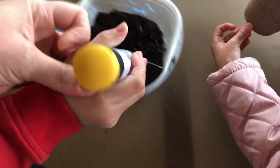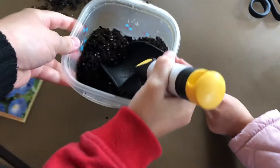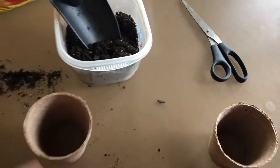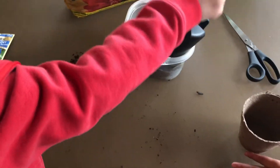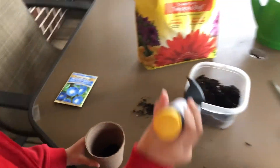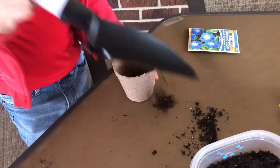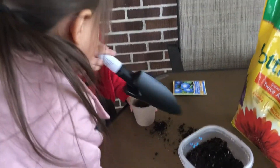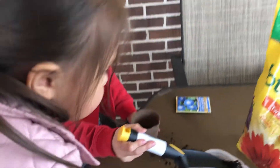I wanted to make this easier for them, so I went ahead and poured some soil here. Amir's gonna do his first. I'm giving him instructions in Spanish - telling him to grab a little bit of soil and put it in his little pot, a little more, getting it about halfway full.